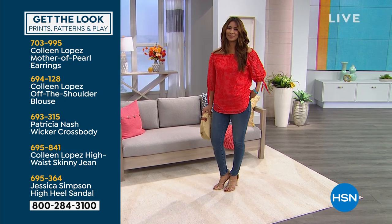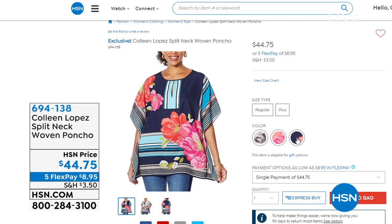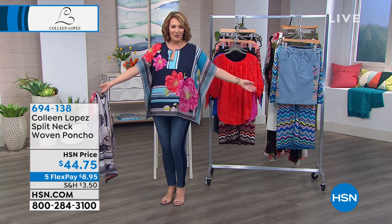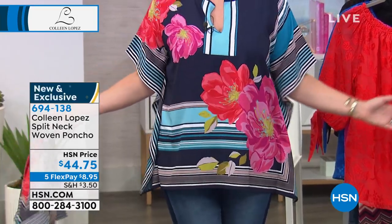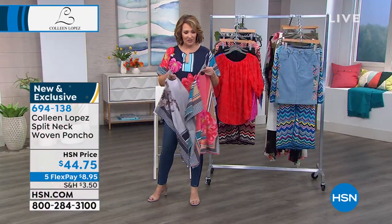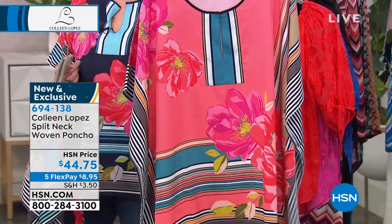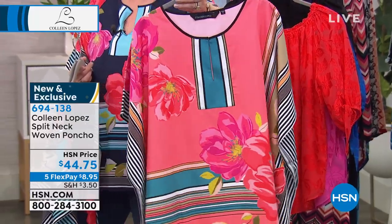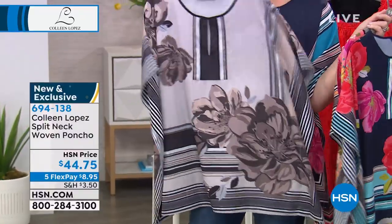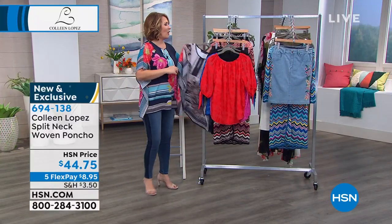If you'd like to order, go to hsn.com. The top I have on — the Brighter Days tunic — is coming up. It's called Brighter Days, and it's bright and happy and flattering. The coral color has turquoise-y teals and is anchored in black — darling with a black legging or jean. The black has gorgeous neutrals — super classy. My top is $44.75, brand new, coming up in this hour. Colors are black, navy, or coral.